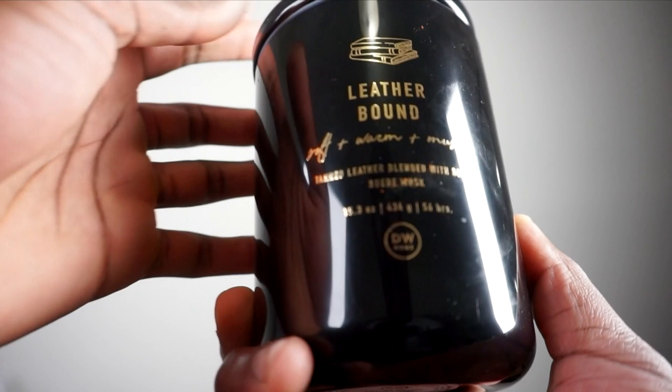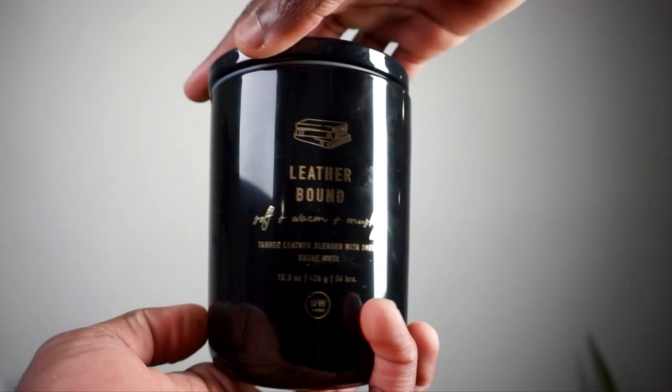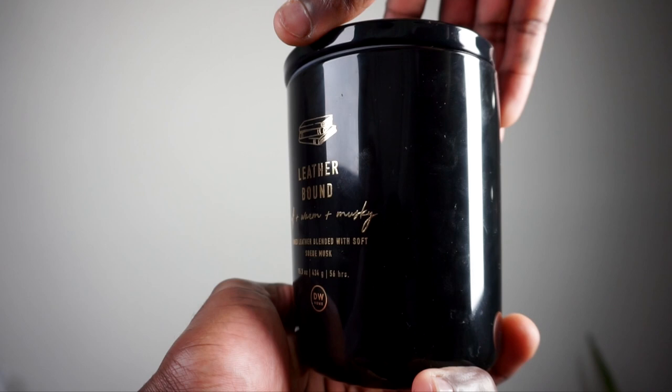For my second candle, it is called Leather Bound. This is different for me personally because I don't typically like leather a lot, but even with Tuscan Leather by Tom Ford, that's something I'm trying to get into. This is a leather blend with soft suede musk — both candles are 15.3 oz. This one has a burn time of 56 hours and is by DW Home. I got it for 14 bucks at Winners. Pick yourself up some candles because candles will enhance your own experience. When you have company over it adds a bit of personality to your character.